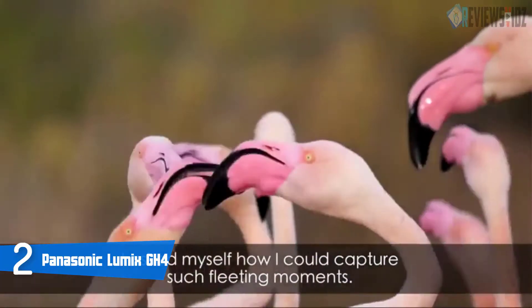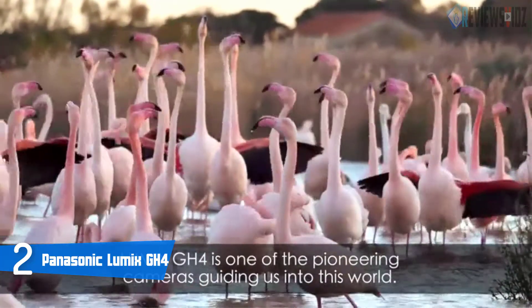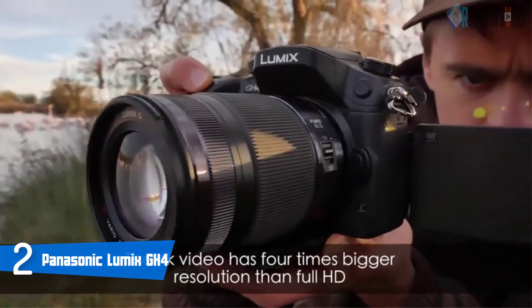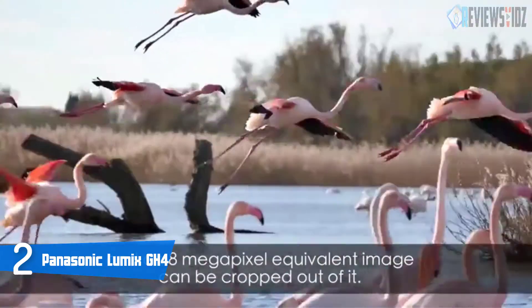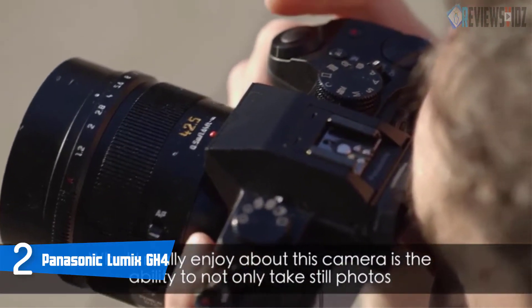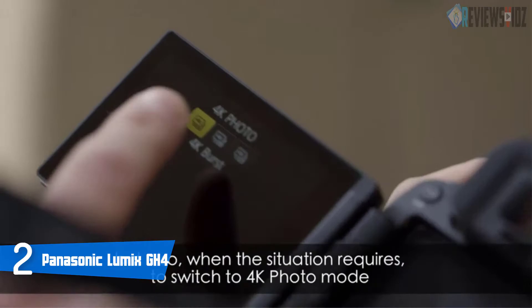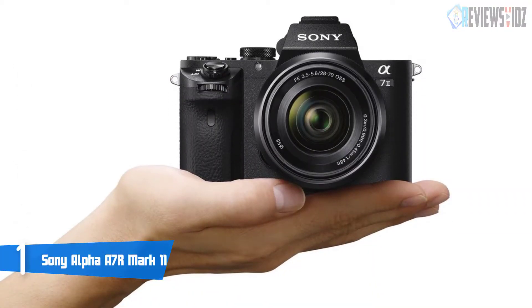It also features built-in Wi-Fi with NFC technology. Its focus points are increased from 23 points in the Lumix GH3 to 49 points in the Lumix GH4 for more flexibility in composition. The GH4 comes with a rechargeable lithium-ion battery pack, battery charger with AC cable, body cap, hot shoe cover, USB cable, shoulder strap, and DVD with supplied software. It comes with a 3-year warranty.